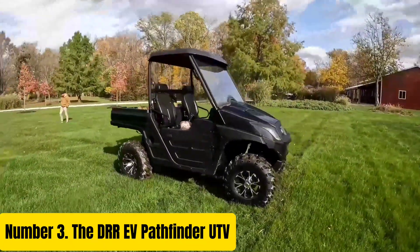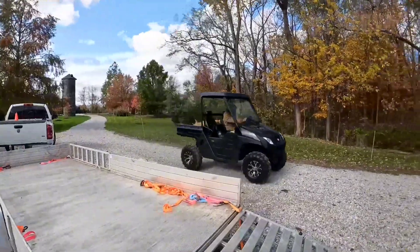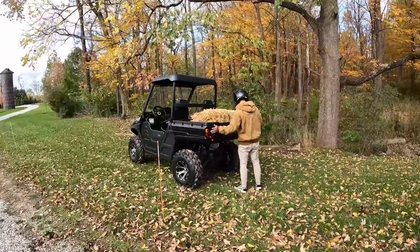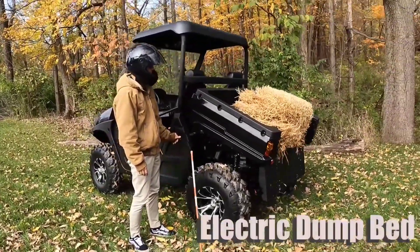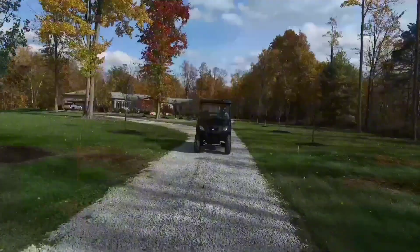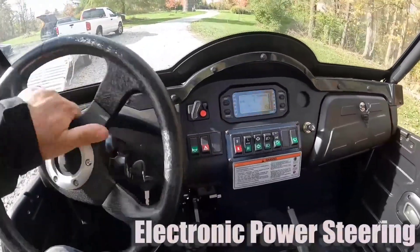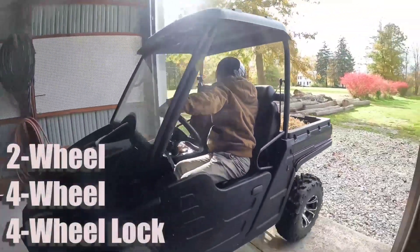Number 3. The DREV Pathfinder UTV revolutionizes off-road exploration with its robust design and cutting-edge electric technology. Engineered for adventurers and professionals alike, this utility terrain vehicle combines rugged durability with eco-friendly performance. With its sturdy frame and reinforced chassis, the DREV Pathfinder is built to conquer the toughest terrains, from rocky trails to dense forests. Its electric drivetrain delivers instant torque and smooth acceleration, ensuring effortless navigation through challenging landscapes. Powered by a high-capacity lithium-ion battery pack, this UTV offers extended range and reliable power, allowing you to explore further without compromise.